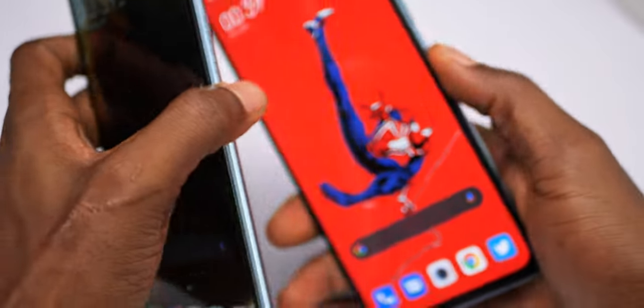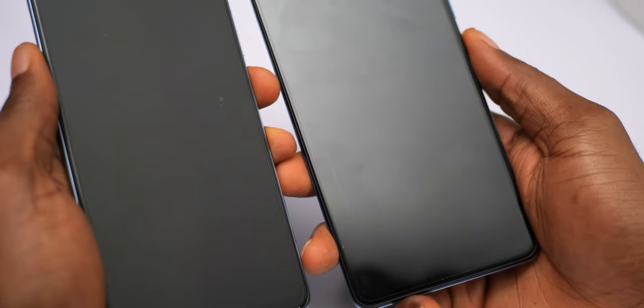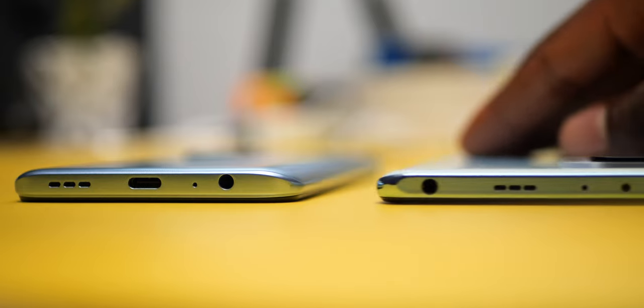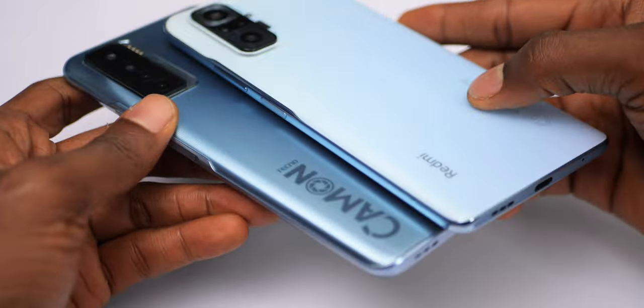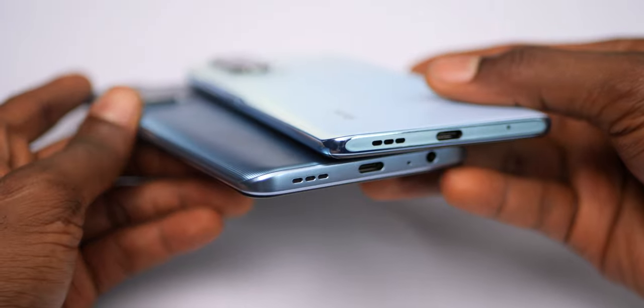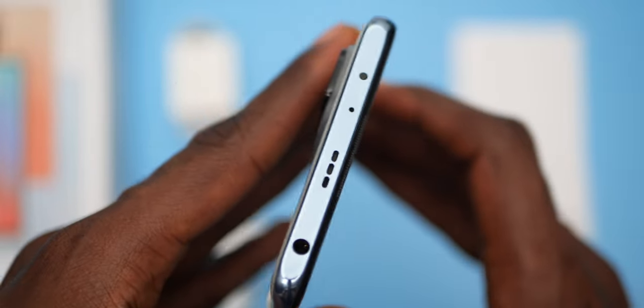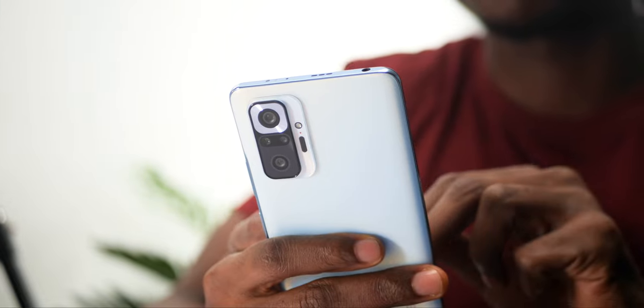They both have side-mounted fingerprint scanners that work fast and fine. They also both have the headphone jack, but the Redmi Note 10 Pro has it positioned at the top while the Camon 17 Pro has it at the bottom. Both have stereo speakers which are quite loud and produce really good sound. Another feature common to Redmi phones is the IR blaster, which is quite handy for controlling electronic devices when you don't have your remote nearby.